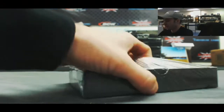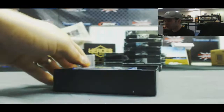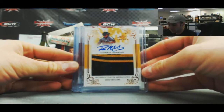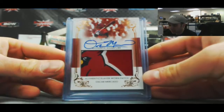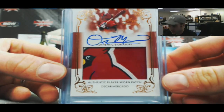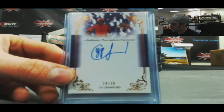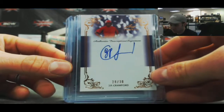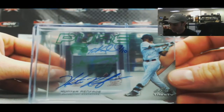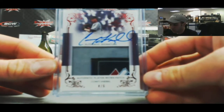Box 5. We've got Reese McGuire, patch autograph, 2 color. Oscar Mercado with the Cardinal — what a patch there. J.P. Crawford, 28 of 30. A Hunter Renfro, 7 of 10, Pure. And check this one out — Majestic Tag Autograph, 4 of 5, Cory Nebel.